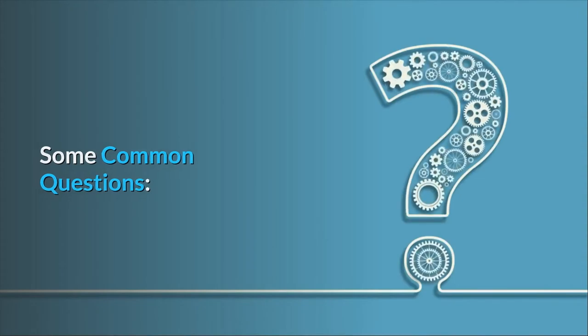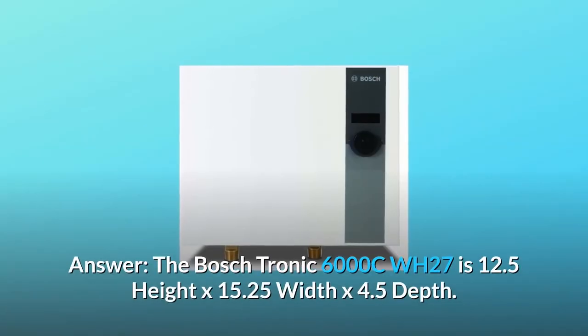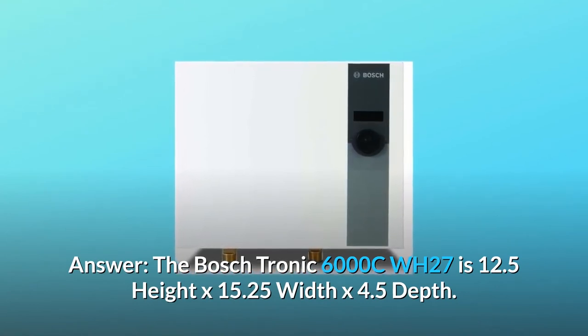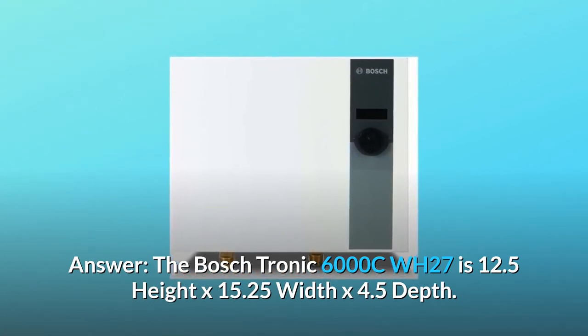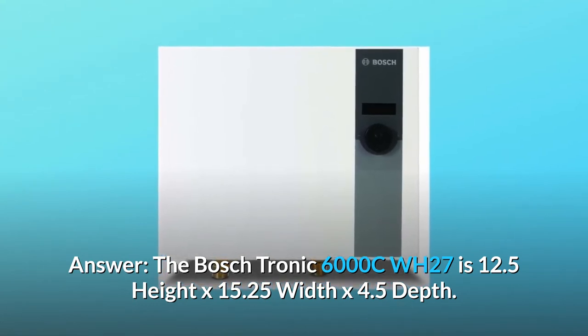Some common questions. Question number 1: Dimensions in inches? Answer: The Bosch Tronic 6000 CWH-27 is 12.5 inches height by 15.25 inches width by 4.5 inches depth.